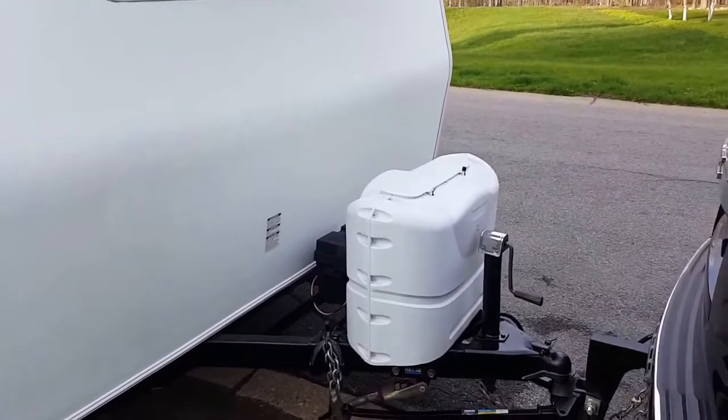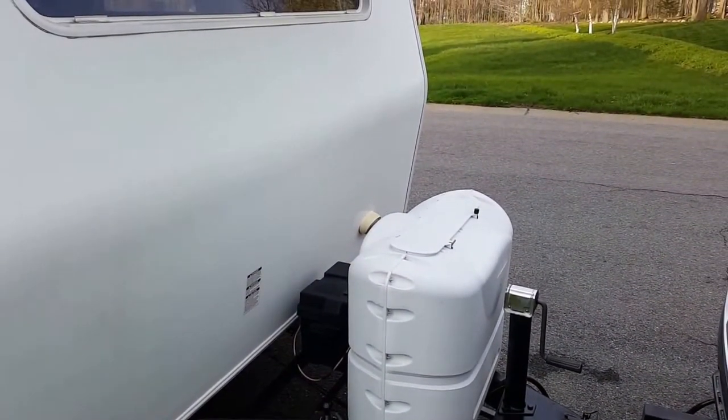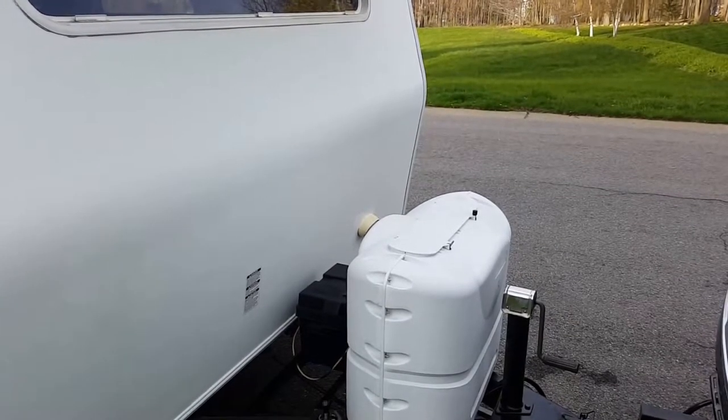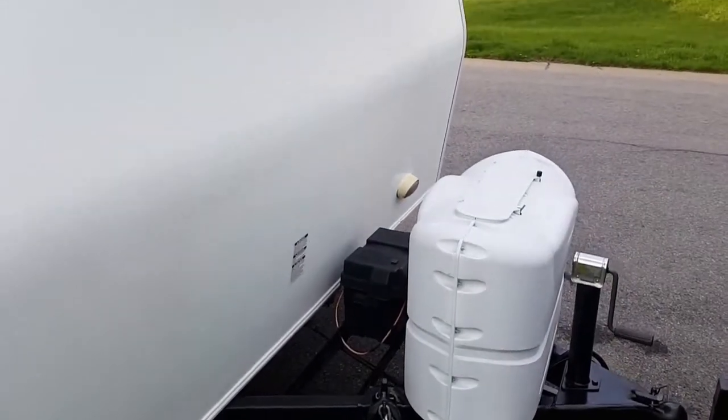We've got two 20-pound propane tanks here to run your fridge when you're not on AC power, to run your grill, to run your heat. Got a brand new house battery and propane in the tanks as well.